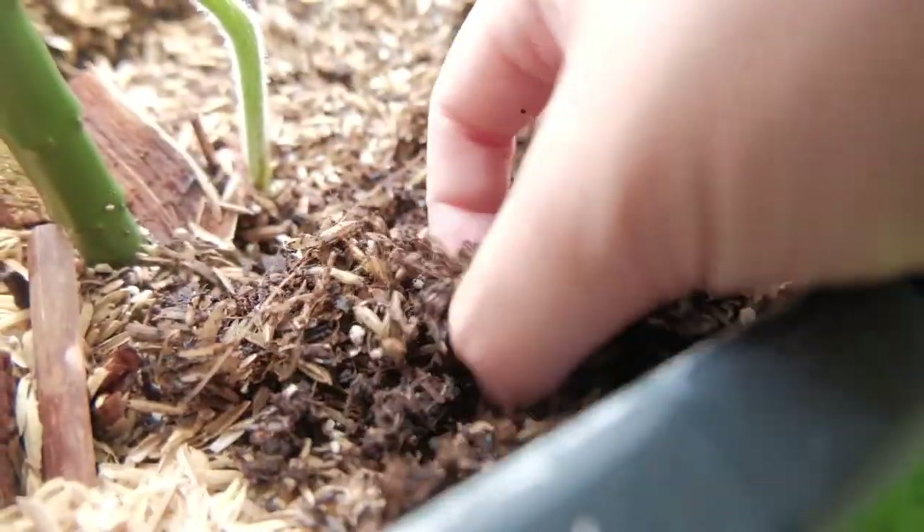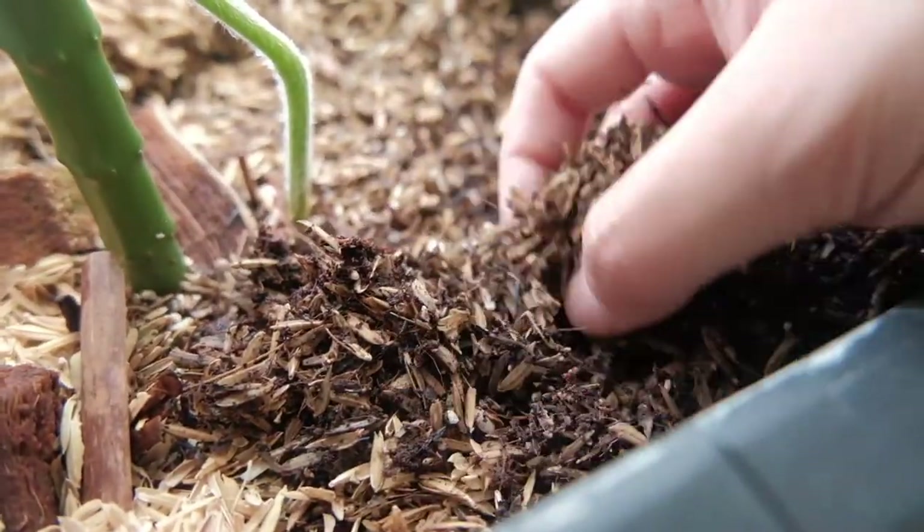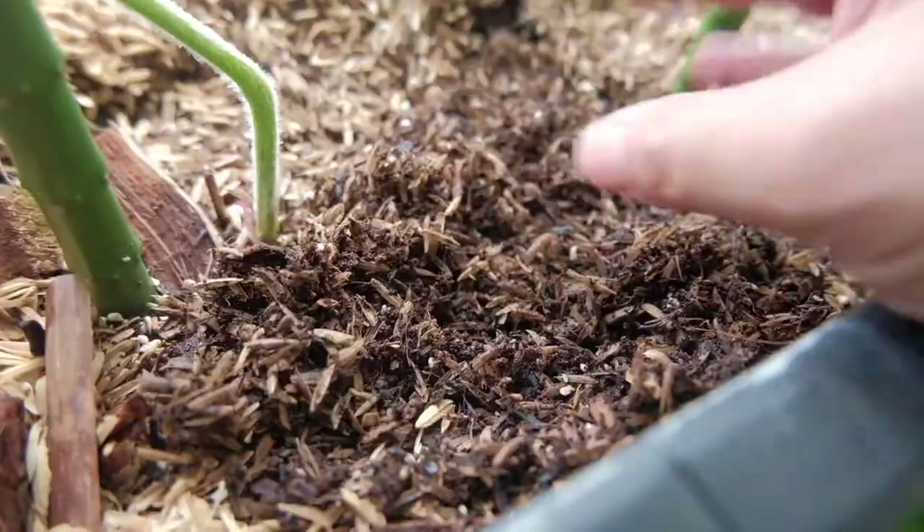This is the soil media that I use. It is a mix of coco peat, rice husk, burnt rice husk, some vermiculite, and vermicompost. I think that's about it.